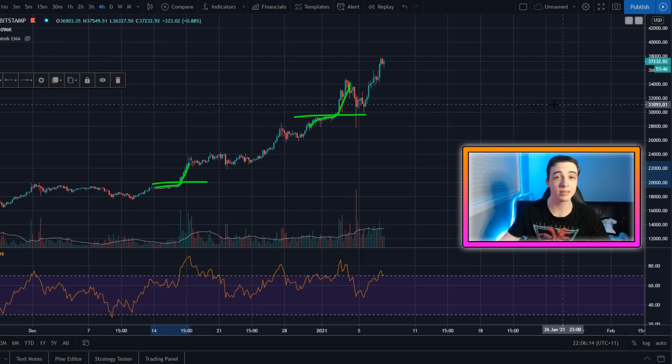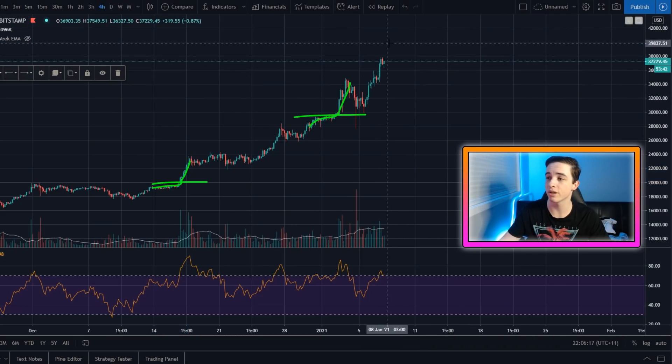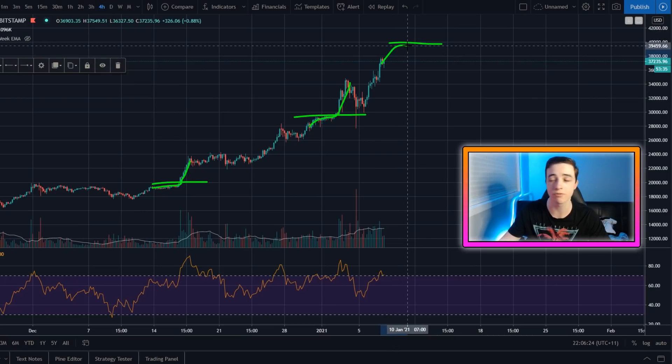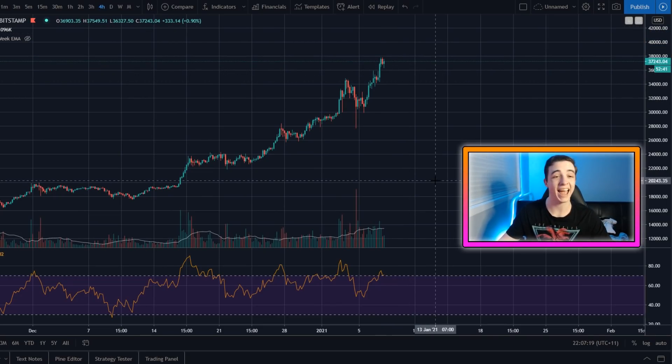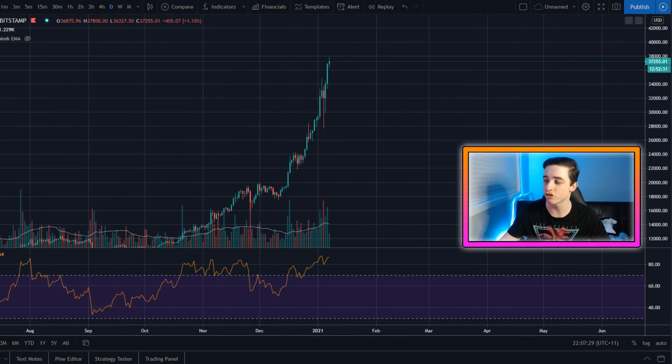And I think we could see a similar thing at the $40,000 level where Bitcoin will be coming up to this level. The price will start to come up, we could see a bit of resistance here, but if we do make it through the $40,000 level, I think Bitcoin's going to explode once again up to around the mid $40,000 levels before we start to see another pullback. But as of right now, at least on the four hourly chart, apart from that little bearish divergence, Bitcoin's looking very strong. And if you zoom out to the daily chart, it's looking even stronger.